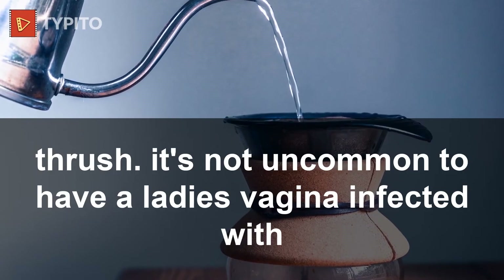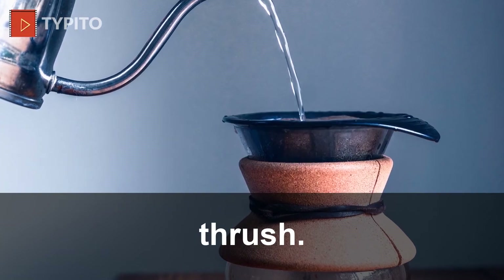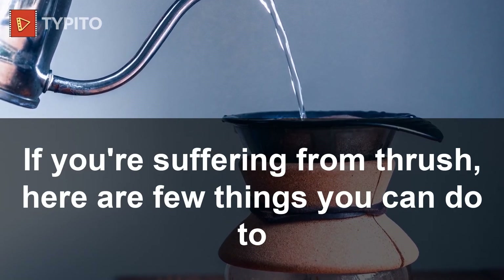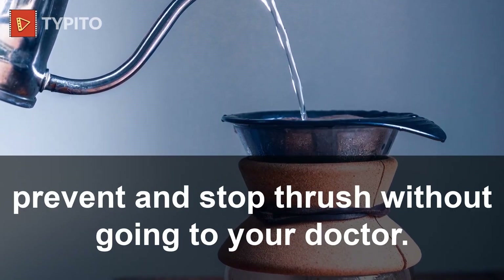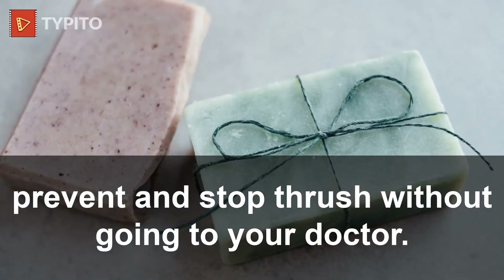I'll be helping ladies on how to take care of their vagina and thereby prevent vaginal thrush. It's not uncommon to have a lady's vagina infected with thrush. If you're suffering from thrush, here are a few things you can do to prevent and stop thrush without going to your doctor.